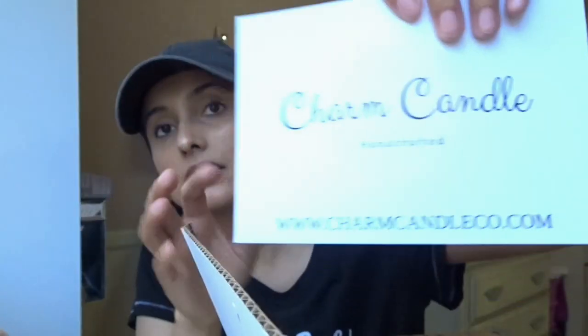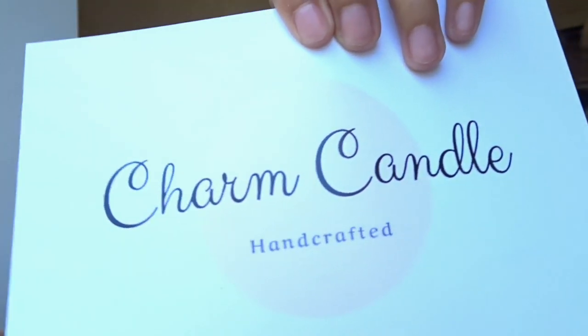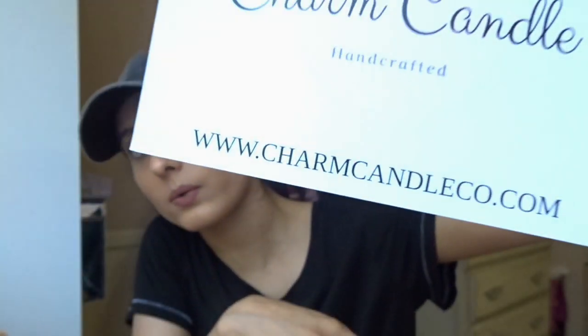It's like one of my favorite things. So when they reached out to see if they could send me some candles, I was like 'of course, I love candles — sign me up.' The website is called www.charmcandle.com and I will show you what that looks like — Charm Candle and their website.